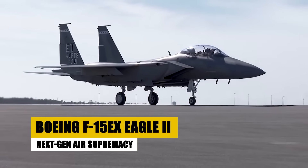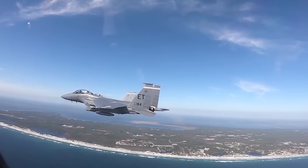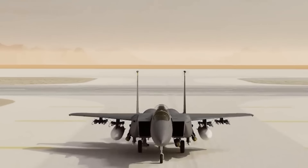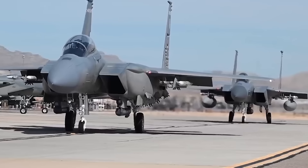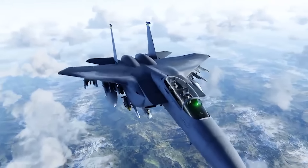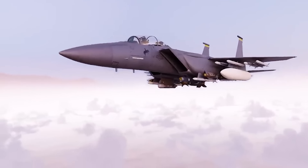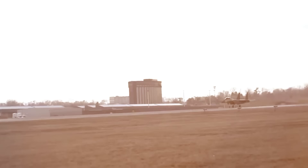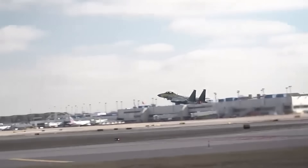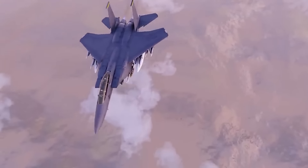The Boeing F-15EX Eagle II, introduced in 2021, is the latest iteration of the venerable F-15 series, offering unmatched capabilities in modern air warfare. The advanced fighter jet combines overwhelming firepower, advanced avionics, and superior maneuverability, continuing the legacy of its predecessors. Designed to carry more weapons than previous versions, the F-15EX features state-of-the-art electronic warfare systems, a digital cockpit, and modern defense systems, ensuring it remains competitive in the ever-evolving landscape of aerial combat. The F-15EX represents a significant upgrade in both capability and durability, prepared to serve the U.S. Air Force for decades.